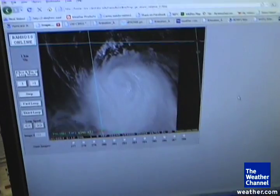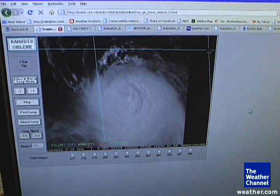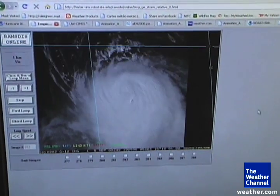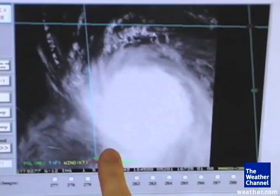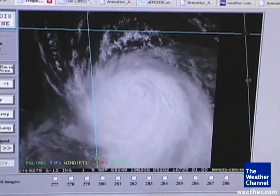This is a visible satellite loop of Hurricane Ike, courtesy of Colorado State University. In the past, Ike had a very classic shape to it when it comes to its overall appearance, and of course, the center of circulation, or the eye.